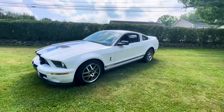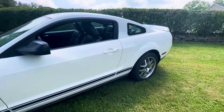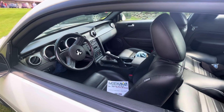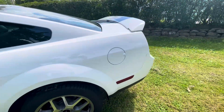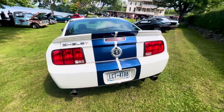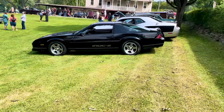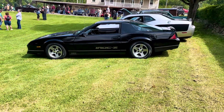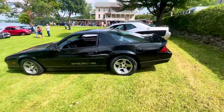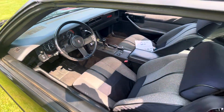GT500 — gotta love it. Shelby. You guys may or may not know, there's my IROC 57 — 350 car. All original. Black on black.